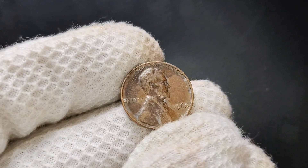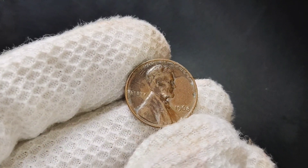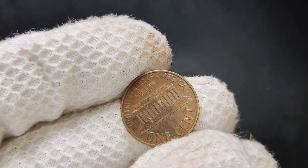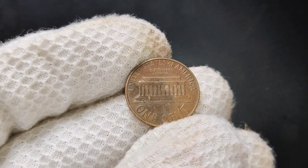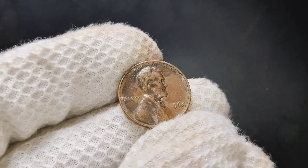We're diving into a fascinating coin that could be hiding in your pocket change: the 1968 No Mint Mark Lincoln penny. You might be surprised to know that this penny could be worth more than its face value — in fact, collectors are willing to pay top dollar for certain examples of this coin. If you want to know why this seemingly ordinary penny is in such high demand and how you can identify one, stick around.